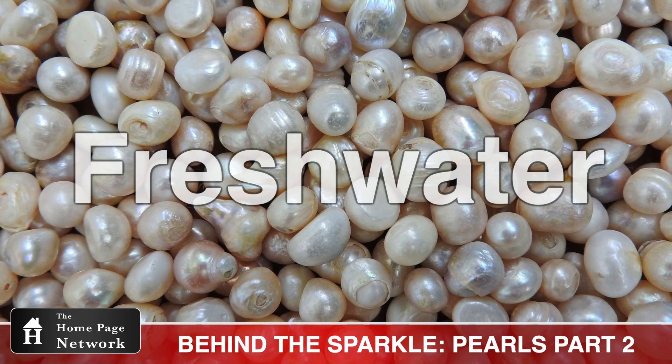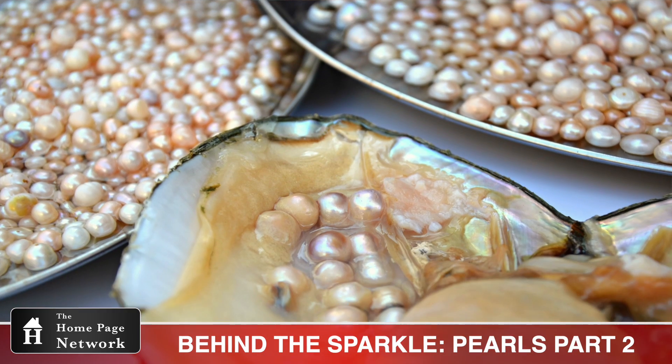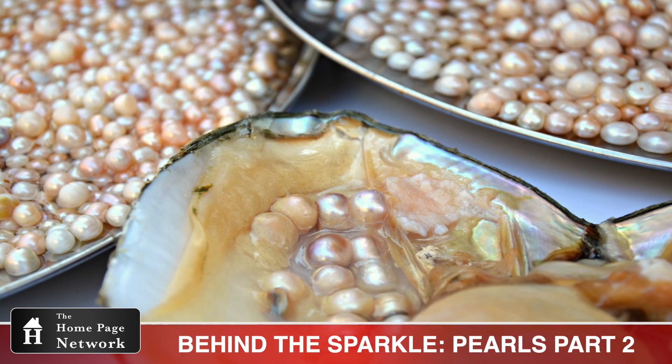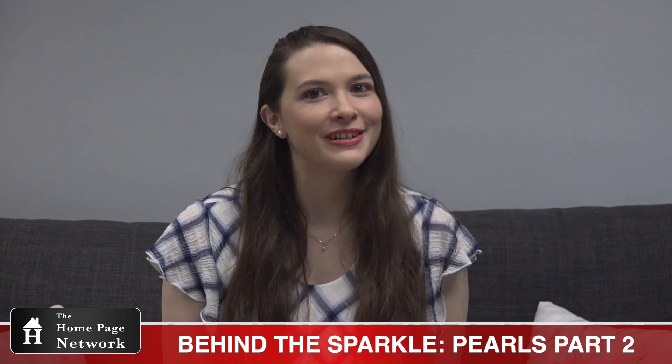The most common type is Freshwater. They can range in color and size, with the majority being white. These pearls are often dyed in vibrant colors so you can find one to match any outfit. But some gems don't need to be dyed — they're already found in different colors.